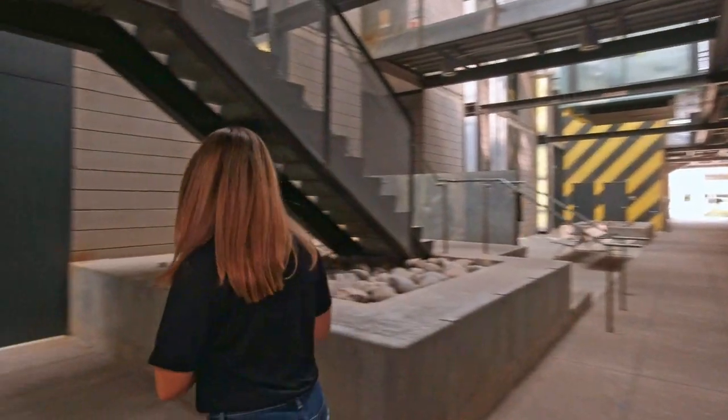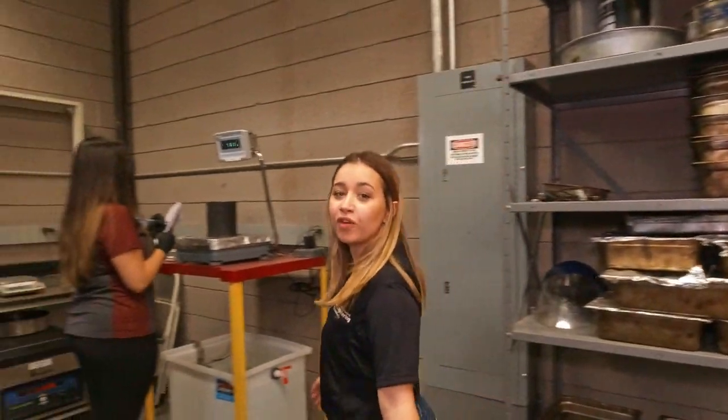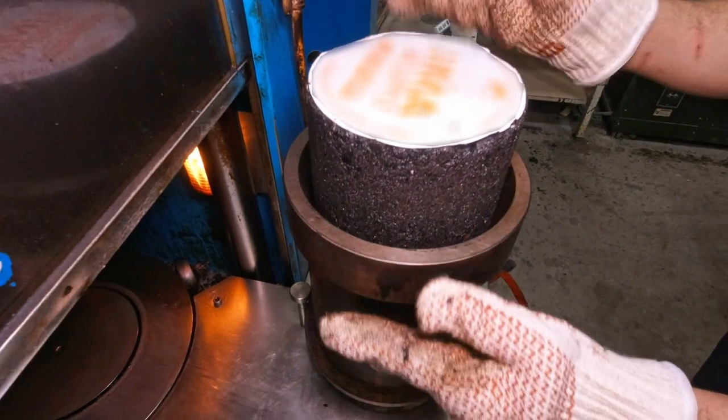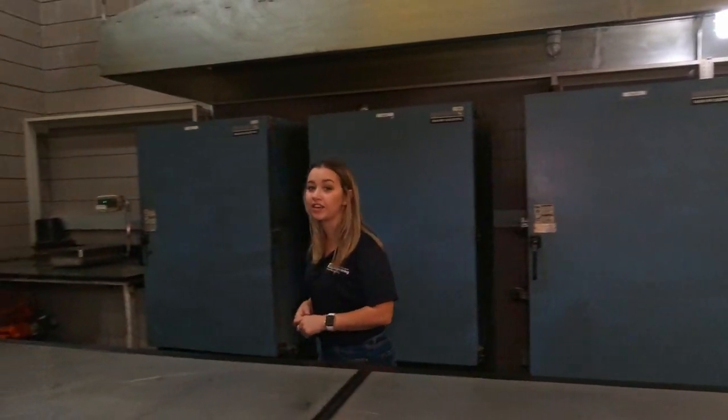Now we're going to be heading into the Advanced Pavement Lab that Dr. Palouche just mentioned. So if you want to follow me, we'll head on in for the lab tour. Here we are in ASU's School of Sustainable Engineering and Built Environment Pavement Lab. In this laboratory area, students perform various tests on pavement materials — they prepare samples, compact samples, and test different mixtures for asphalt so that they can be placed in our various roadways.